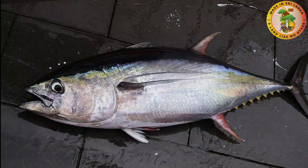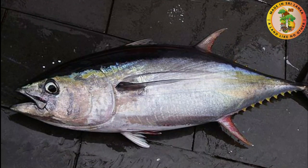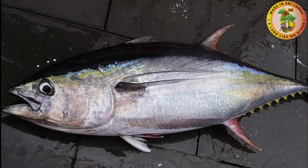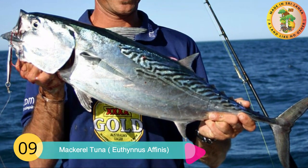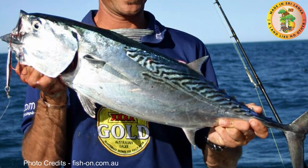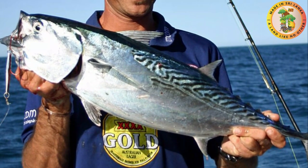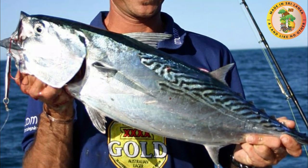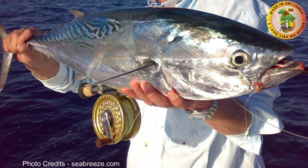Yellowfin tuna is distributed worldwide except in the Mediterranean Sea. It is found in the upper 100 meters of the water column. Number nine: Mackerel Tuna. This particular fish species is known as Euthynnus affinis and it is a ray-finned bony fish. This fish is found in tropical waters and is a widespread pelagic species. They form large schools even with mixed species.